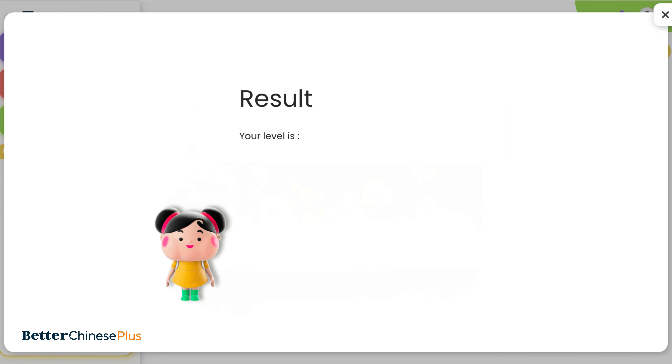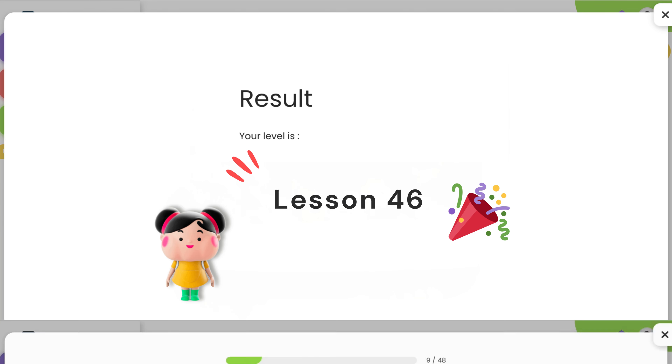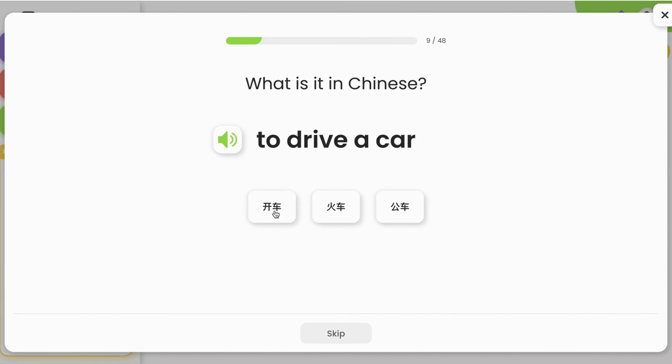Shout out to users of My First Chinese Words, My First Chinese Reader, and Better Immersion — it is time to upgrade to the new BC Plus platform. Let's start by doing the placement test. In just 15 minutes, you can find out your Mandarin proficiency, and thus set off for the journey of constant improvement.